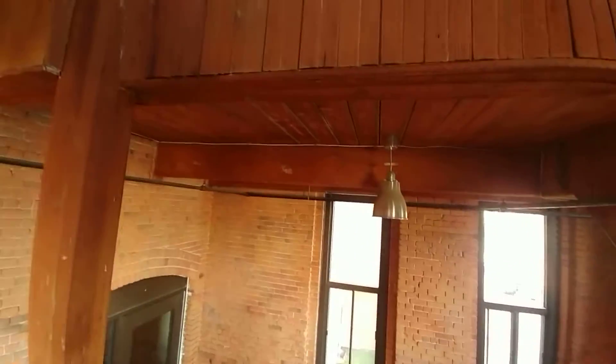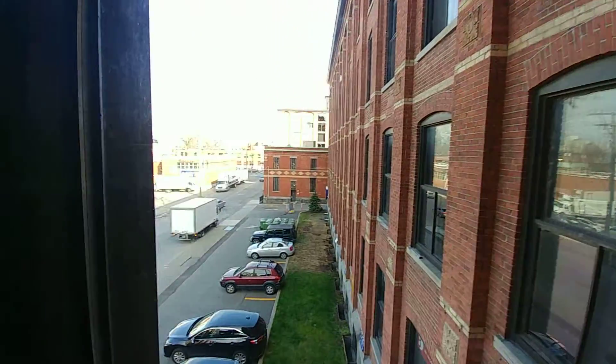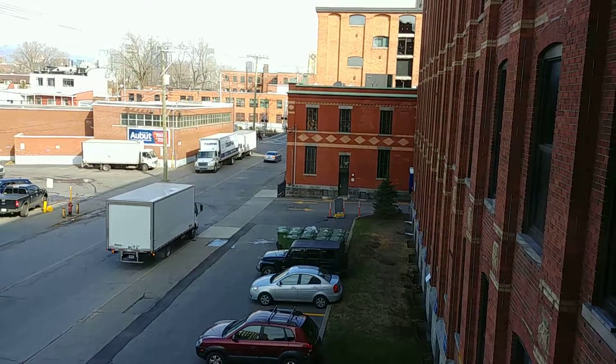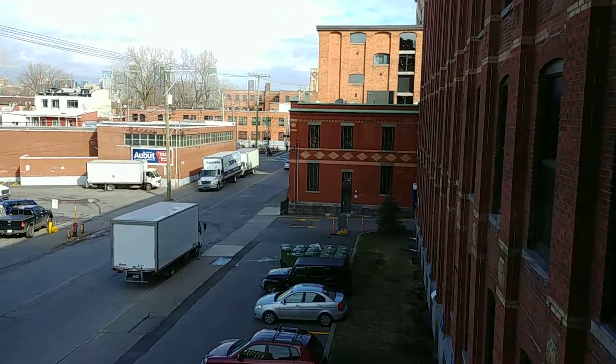Anyway, I'm gonna try to save some battery here. Hope you all enjoyed that little view. By the way, there are some train tracks down there — you can get some good train videos. Alright, see y'all soon.